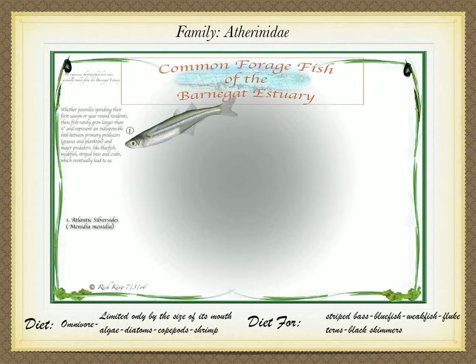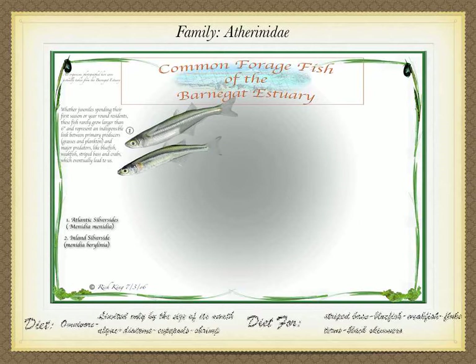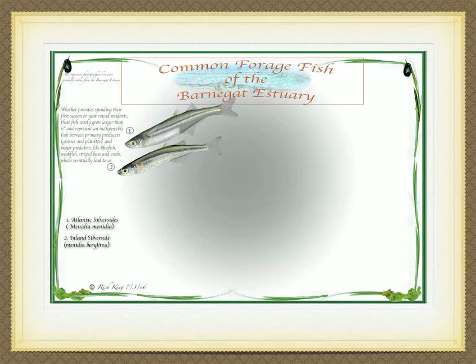But it's not the only silversides in the estuary. Often overlooked, there's also the inland silversides, or Menidia beryllina. Similar in appearance to the Atlantic silversides, but it seems to favor the lower salinities of the tributaries. Reaches a size of four inches, distinguishable by a shorter, broader anal fin with 16 rays, rather than the 24 to 26 rays of the Atlantic silversides.